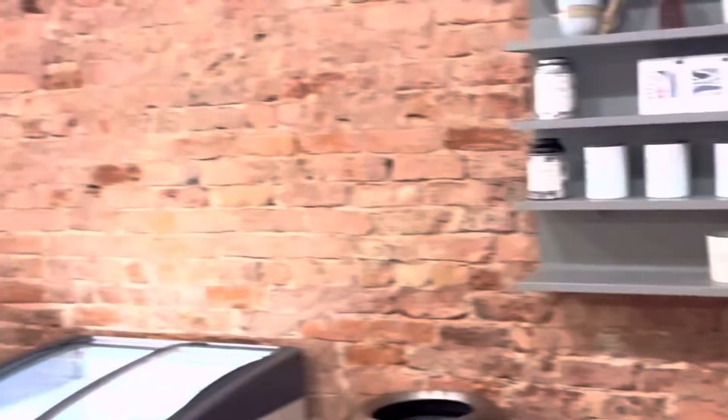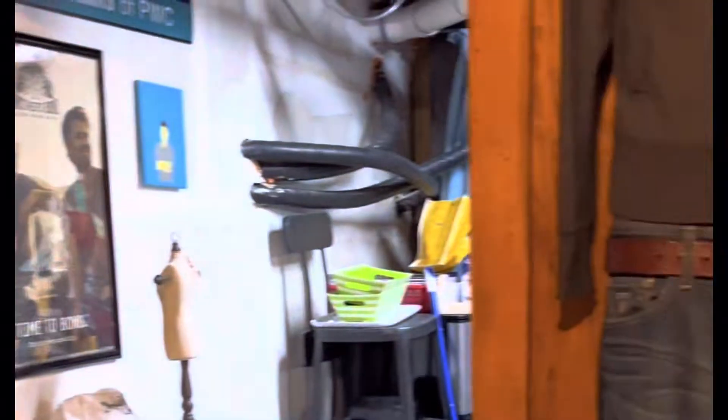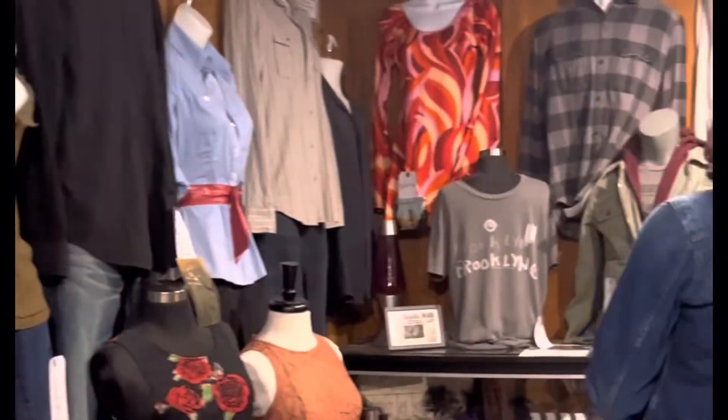That feeling never gets old. Stopped at Bread and Butter to get my daily coffee because I cannot live without a latte every day - I have a problem. This place is literally my favorite. Then went down to the alley, also a favorite of mine. Who doesn't love seeing all the cast's costumes?